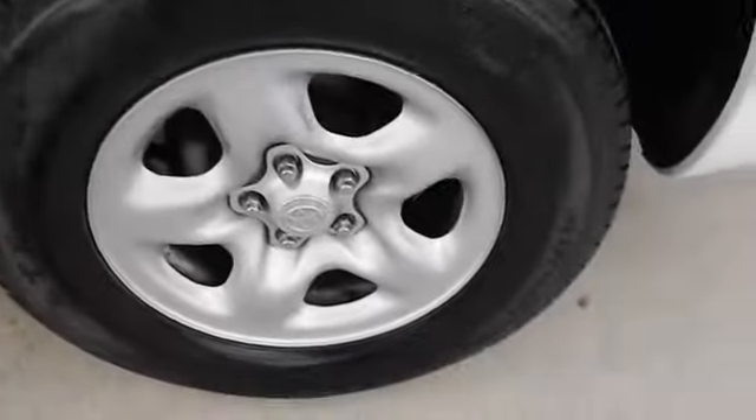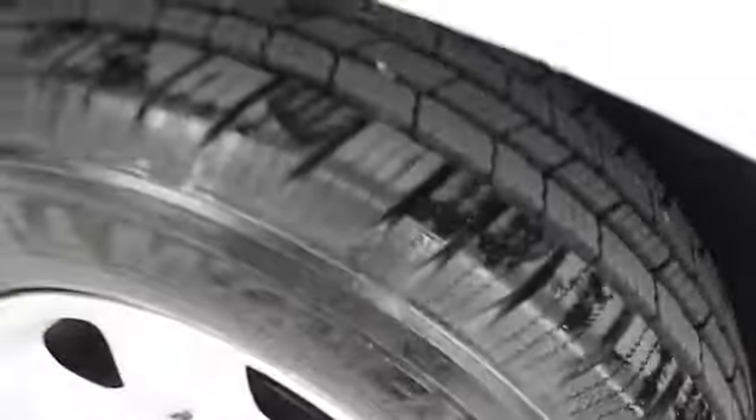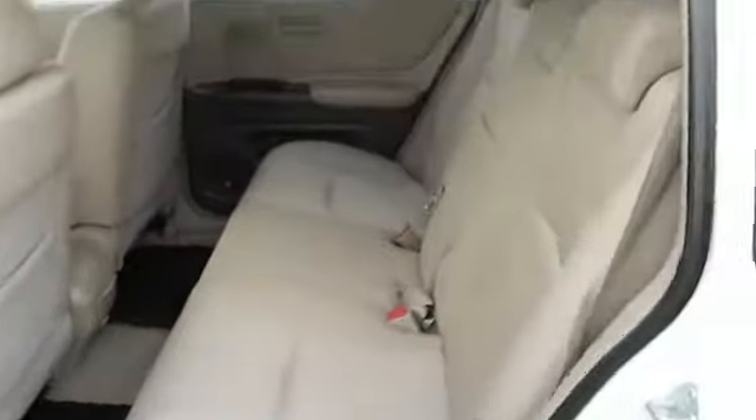Here are some of this vehicle's great options: stability control, traction control, automatic transmission, cruise control, FWD, passenger airbag.